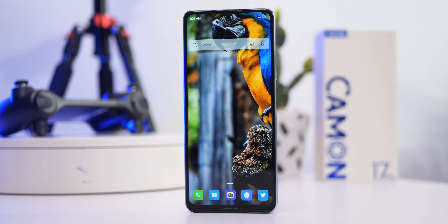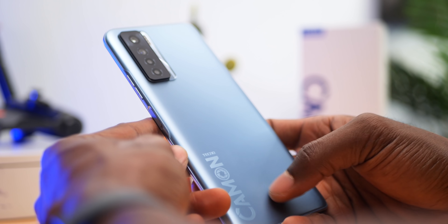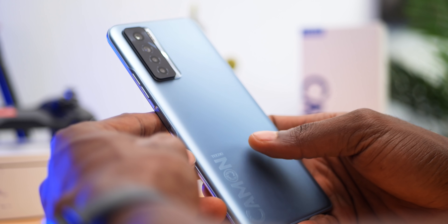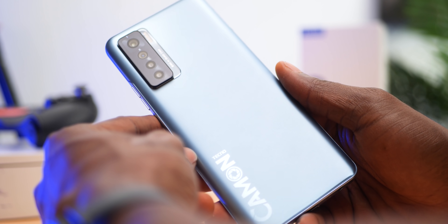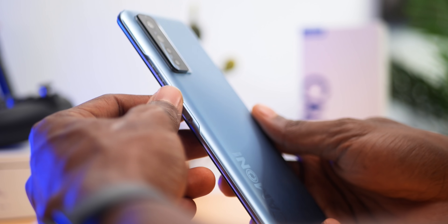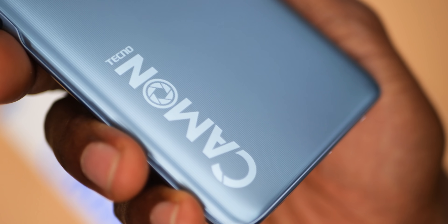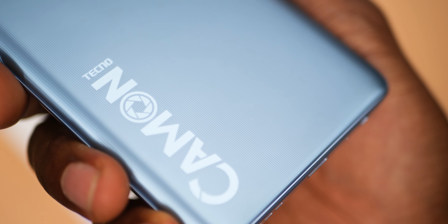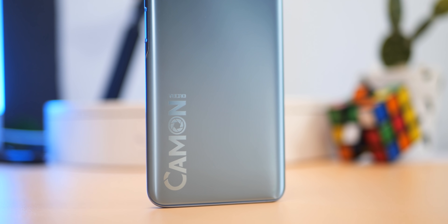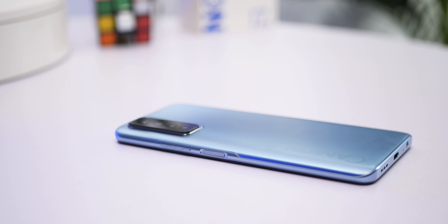The Tecno Camon 17 Pro has quite a solid design and build with Gorilla Glass on the display. The rear feels like plastic but Tecno calls it organic glass and drop resistant. It has a nice feel, close to a frosted or matte finish, and it's going to repel smudges and fingerprints to a good extent. If you look carefully, you'll notice a linear pattern underneath its rear finish, and the shiny reflective Camon branding boldly to the bottom left. This is the ice silver color.